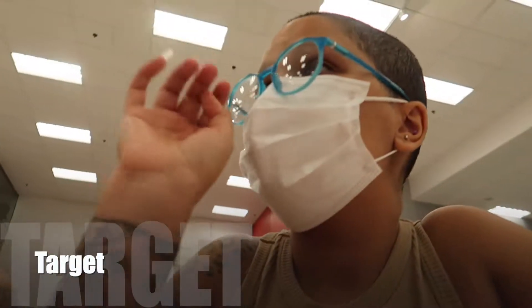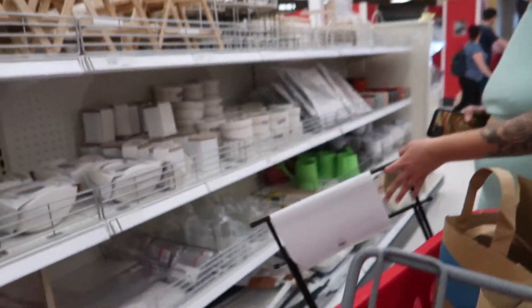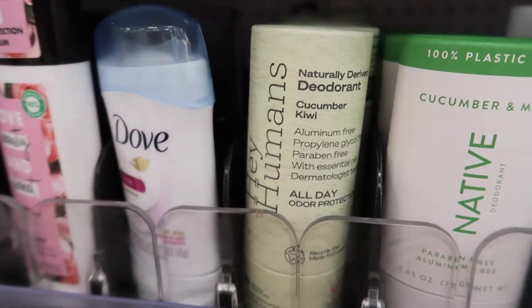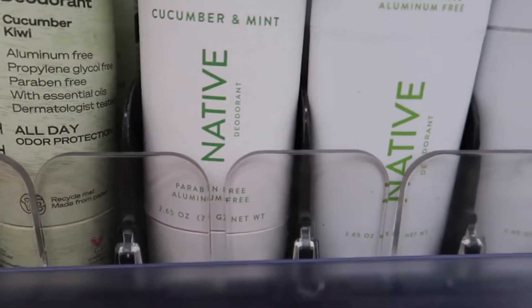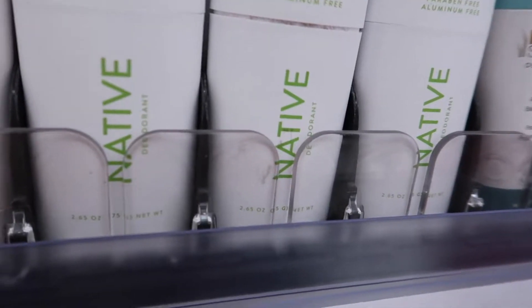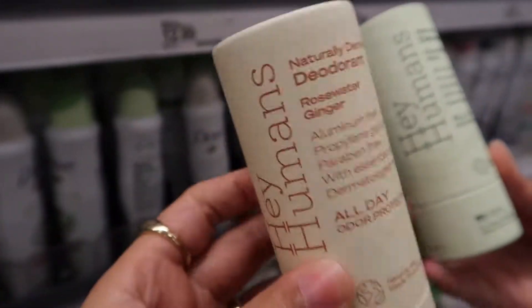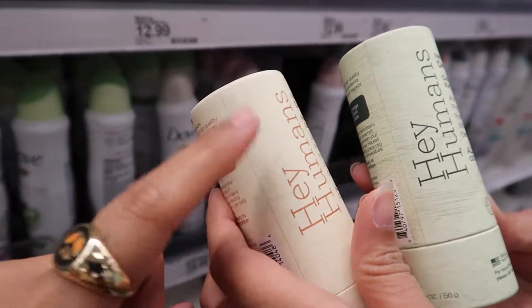We're in Target now. I love their $5 section because they have some really cool stuff. We came here to try out this natural deodorant brand — let me smell it. That's really not bad at all! This is supposed to be a good natural brand. If you guys have tried it, comment below and let me know.